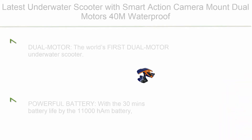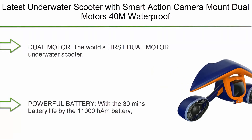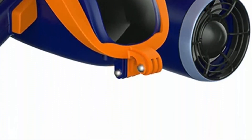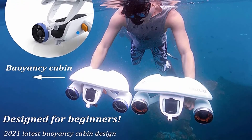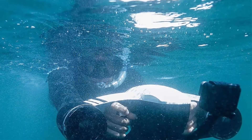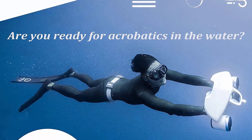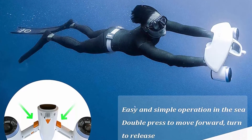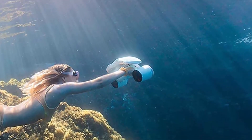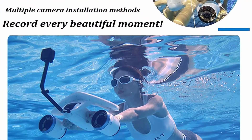Top 2: Latest Underwater Scooter with Smart Action Camera Mount, Dual Motors, 40M waterproof sea scuba scooter, 121WH electric underwater booster for water sports, diving, snorkeling, and sea adventures. The world's first dual motor underwater scooter features an innovative design combining propulsion and stability. With a 30-minute battery life powered by an 11,000mAh battery, rest assured to use the product freely. The double thrusters release 8 kgf of thrust; propeller speed reaches up to 1.5 m/s (3.36 MPH), matching a record of the women's 100M breaststroke world champion.